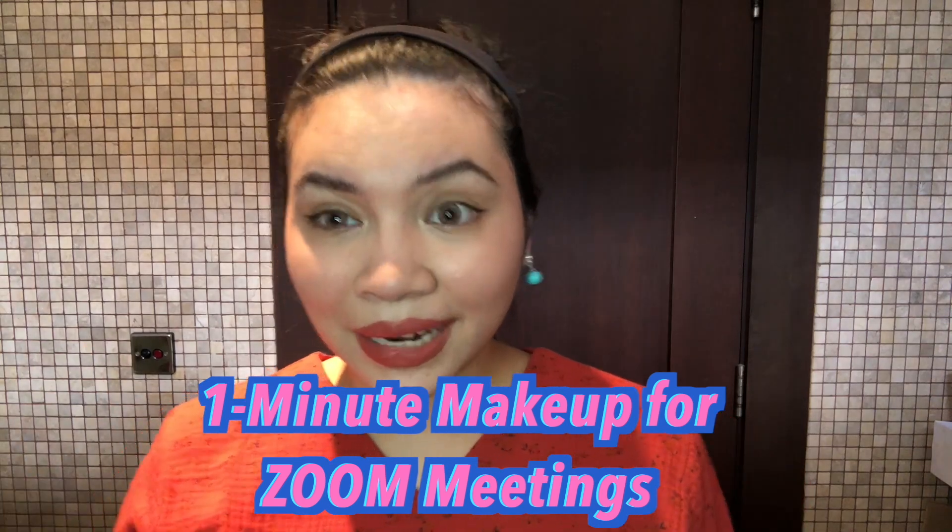Everybody, I know right now we are so lazy to wear makeup during MCO, but trust me, it makes you feel better. It's tutorial time with Nita!